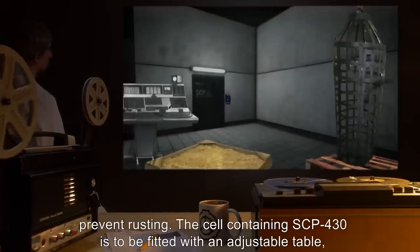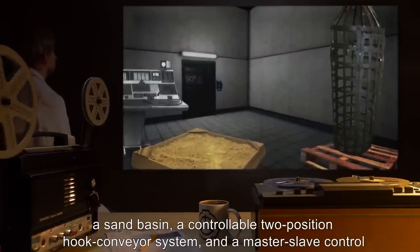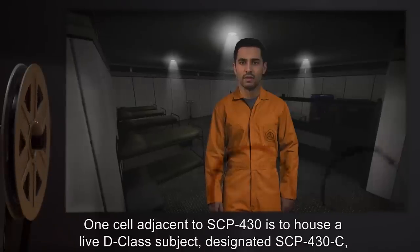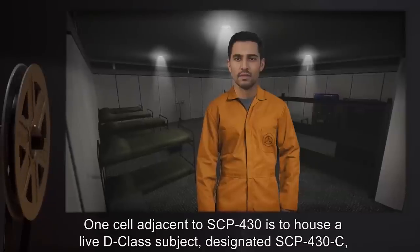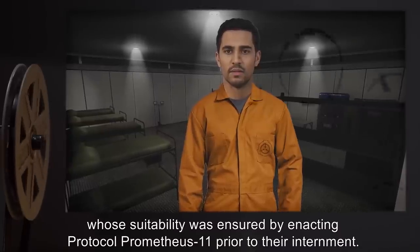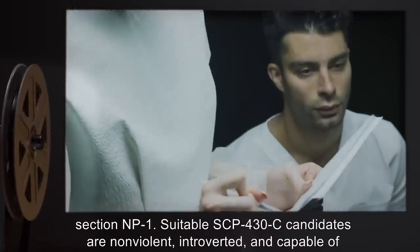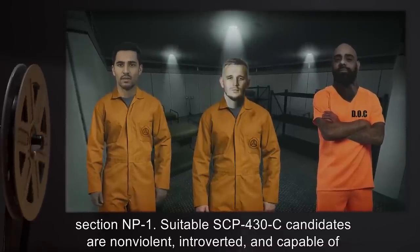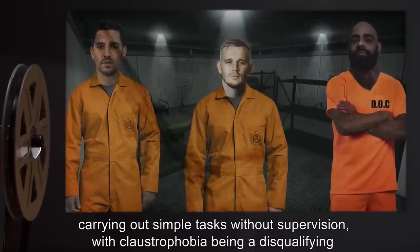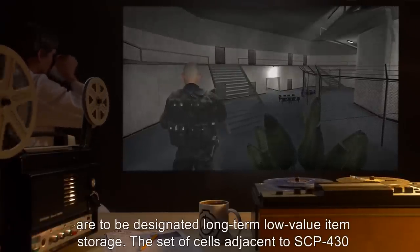The cell containing SCP-430 is to be fitted with an adjustable table, a sand basin, a controllable two-position hook conveyor system, and a master-slave control system, as specified in Document 430 Gamma Construction Details. One cell adjacent to SCP-430 is to house a live D-Class subject, designated SCP-430-C, whose suitability was ensured by enacting Protocol Prometheus-11 prior to their internment. SCP-430-C is to be treated in accordance with Foundation Humanoid Containment Guidelines Section NP-1. Suitable candidates are non-violent, introverted, and capable of carrying out simple tasks without supervision, with claustrophobia being a disqualifying factor. Other cells adjacent to SCP-430 are to be designated long-term, low-value item storage.